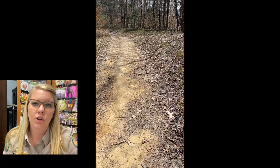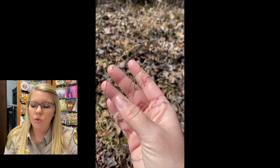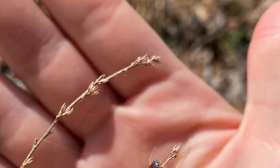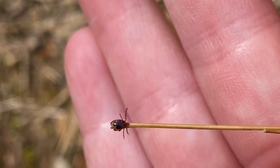When ticks are looking for a blood meal they will exhibit a behavior known as questing. They will climb to the top of a blade of grass or weed, hold on with their lower legs, and stretch out their upper legs waiting until an animal walks by. Then, just like a piece of velcro, they have little hooks on the end of their legs and they grab hold.